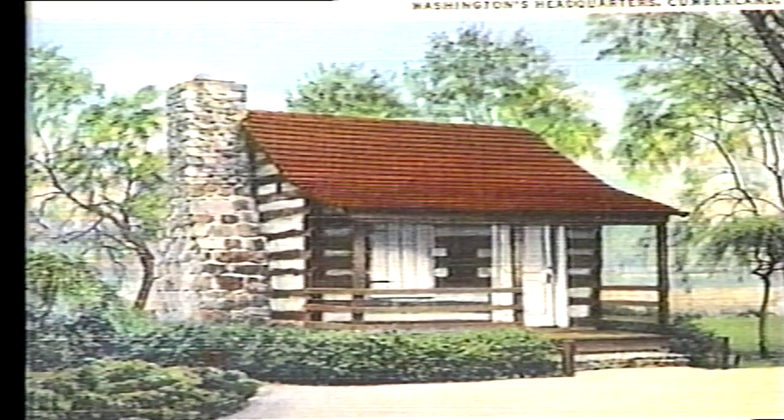Only a small part of the original log headquarters remains, which served Washington during the French and Indian Wars and later the Whiskey Rebellion. It was on October 18th, 1794, as President and Commander in Chief, that George Washington made his final appearance in uniform to review the troops.